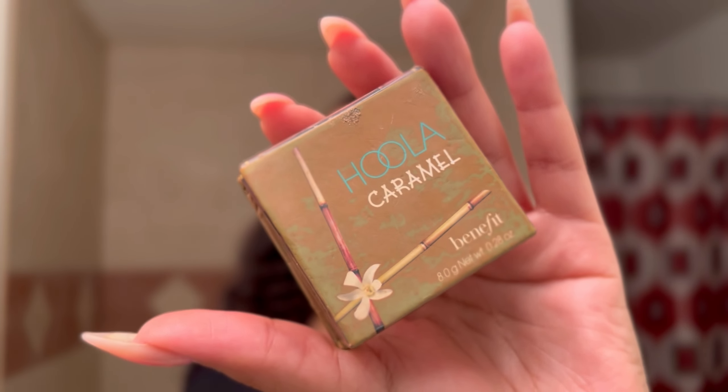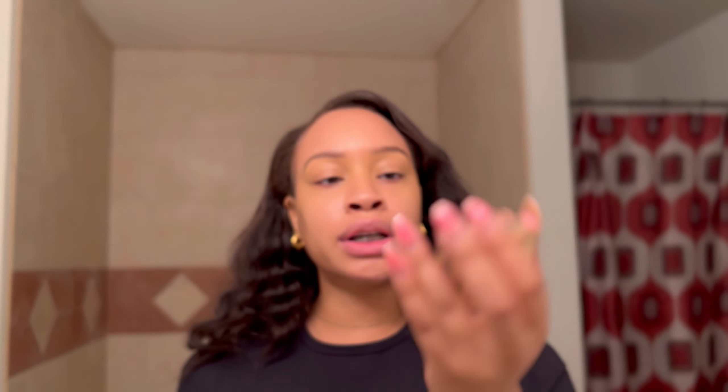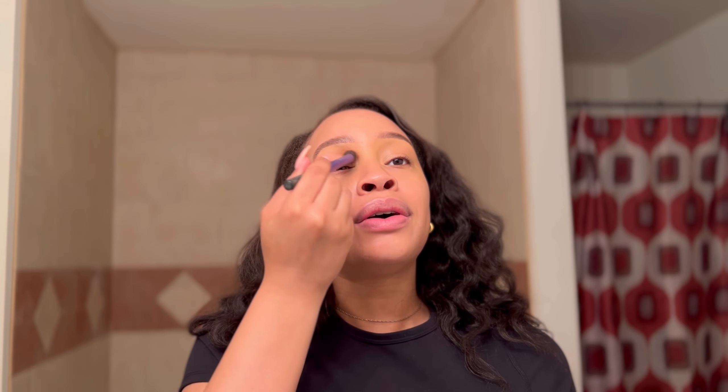Since we are going for this bronzy makeup look, I'm going to keep it kind of simple. I'm going to take my Benefit Hula Caramel bronzer and just to keep the tones similar and still simple, I'm going to take this in my crease.